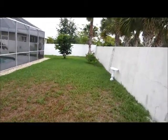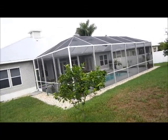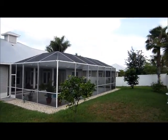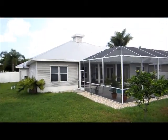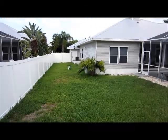We do have some fruit trees. Here is the rear view of the house. You also have access to the garage and to the backyard area.